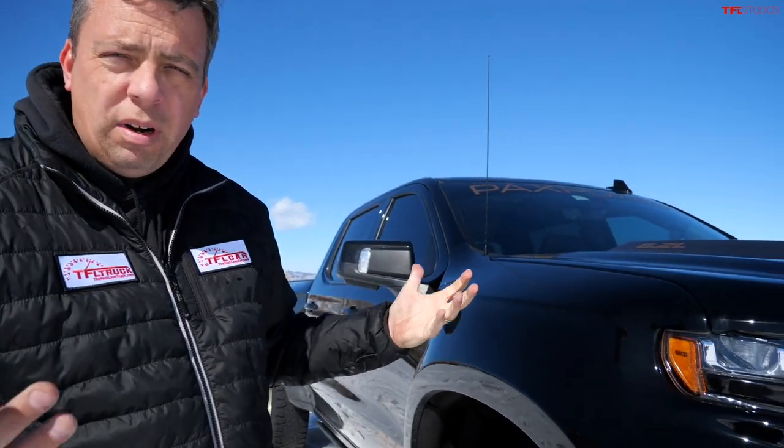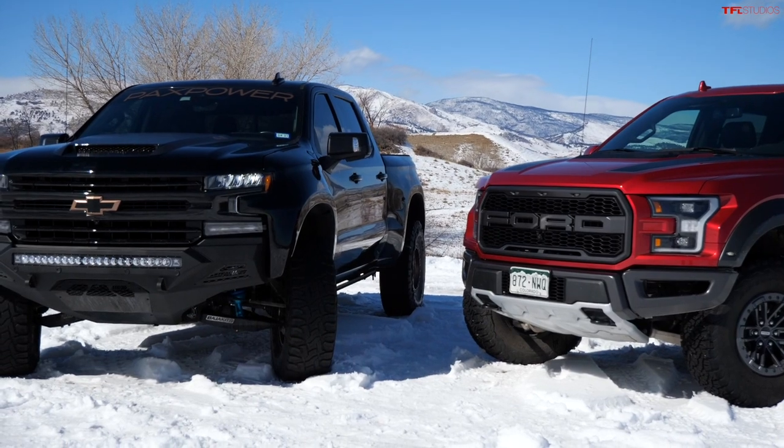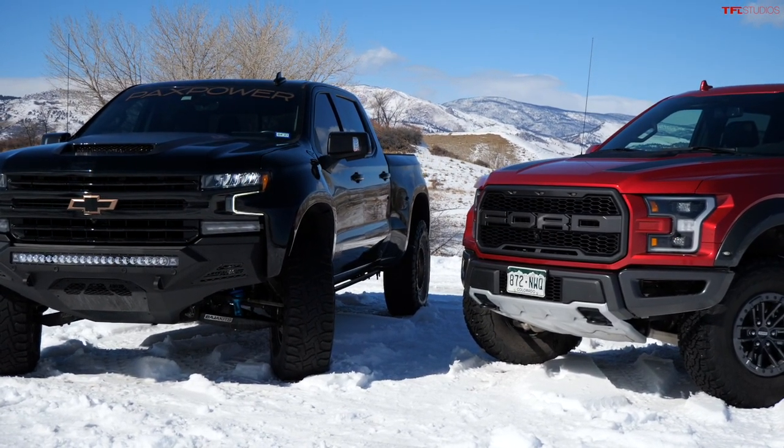The Jackal offers the transfer case that GM's drivetrain offers from the factory, with auto, four-high, and four-low capability. This truck started life as an LTZ luxury truck with a Z71 package, so it has a G80 rear limited-slip — or rear locking — differential.